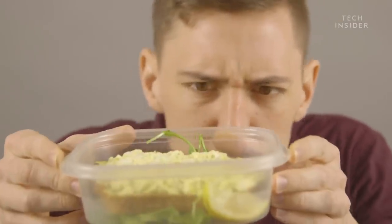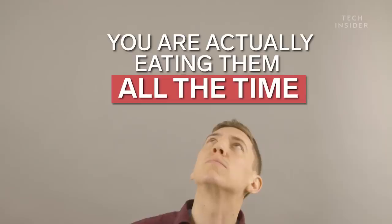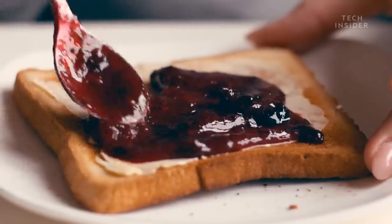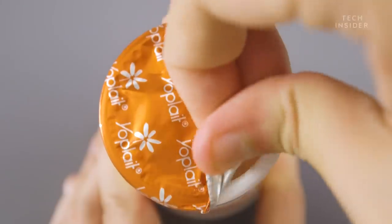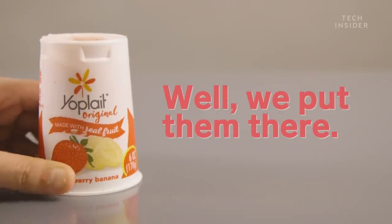No one likes finding bugs in their food when they're not expecting it. But I hate to break it to you, you're actually eating them all the time. And I'm not just talking about the critters that end up in juices or jams by accident. Some bugs are in our food because we put them there.